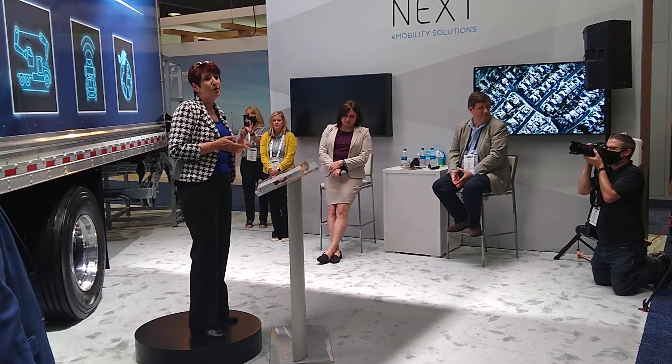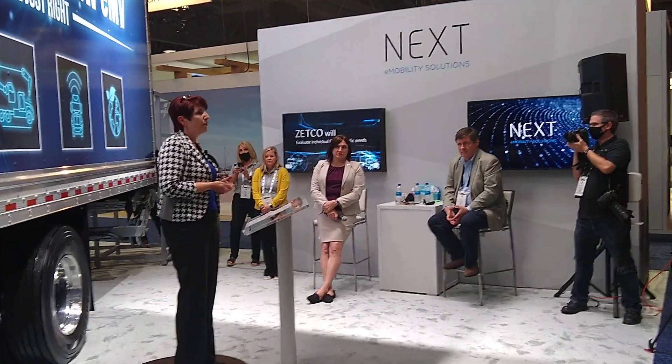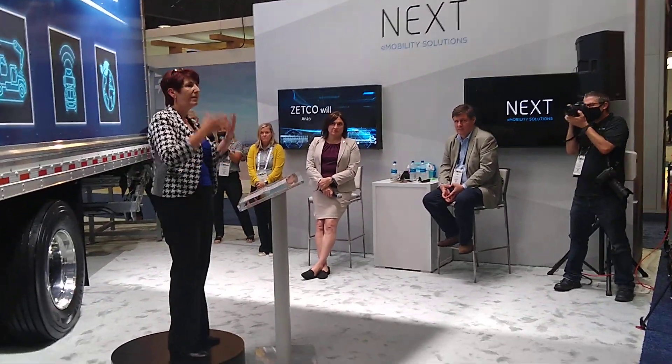But we know that zero emission vehicles are not a one-size-fits-all. We're constantly listening to our customers, trying to understand their needs and pain points, and then adapting our process to that. What we've heard is that the vehicle may actually be the simplest part of the EV equation. What I refer to as the ecosystem — everything that surrounds the truck: the grant writing, infrastructure, charging, battery second life — are the more complicated things for our customers.